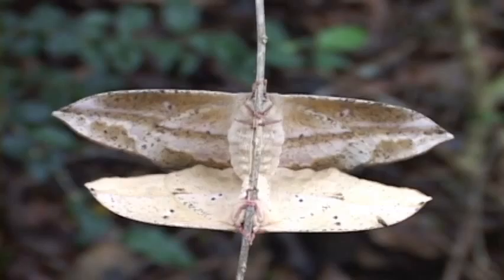Moths go back some 250 million years in the fossil record — that's 150 million more than butterflies. Moths have been incredibly successful, and in most places in the world they are 10 times more species-diverse than butterflies.